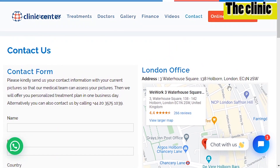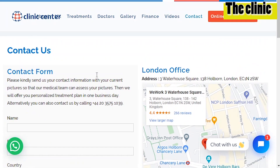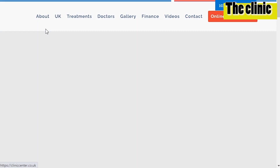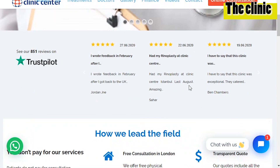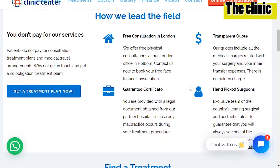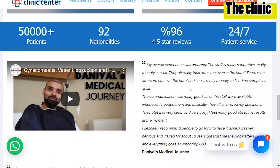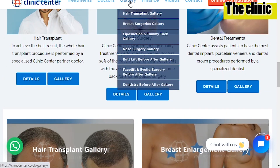To their credit, their contact page is useful — they have a form, a map, and different office locations. But overall, this website would never have passed my initial check. I would have been really concerned by the state of it, which is why I always say you need to do thorough research starting with the website and going all the way through the forums and before-and-after pictures. Don't just look at before-and-after pictures to assess a clinic — that is a recipe for disaster.